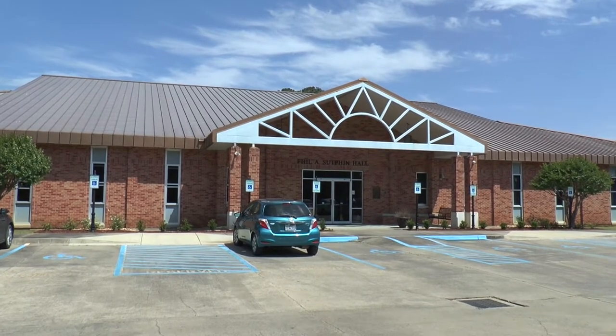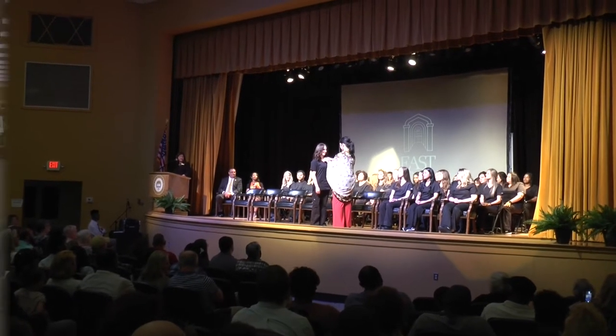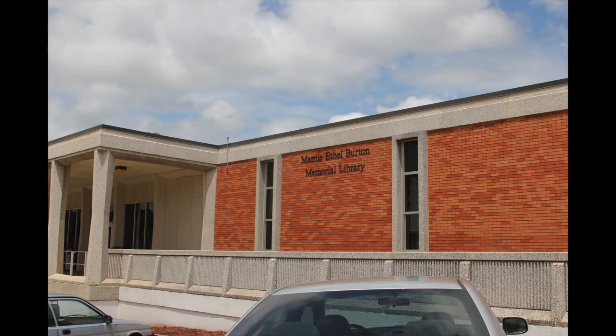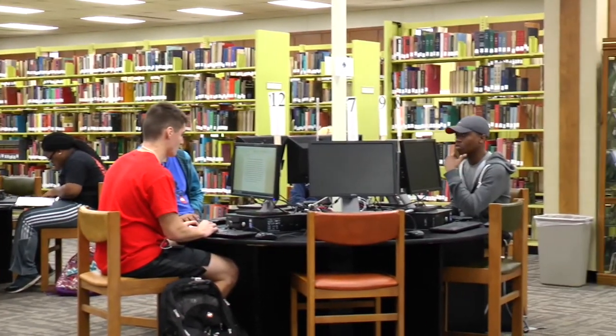East Central Community College offers many healthcare programs and they are located in Sutton Hall. Burton Library is centrally located here on campus. It is the place where students can come to study, to print and type essays, and can also receive faculty-led tutoring.